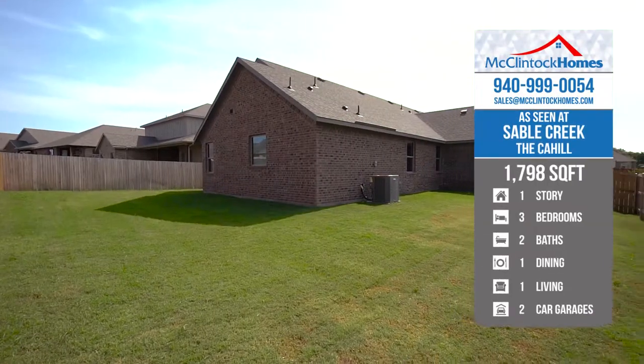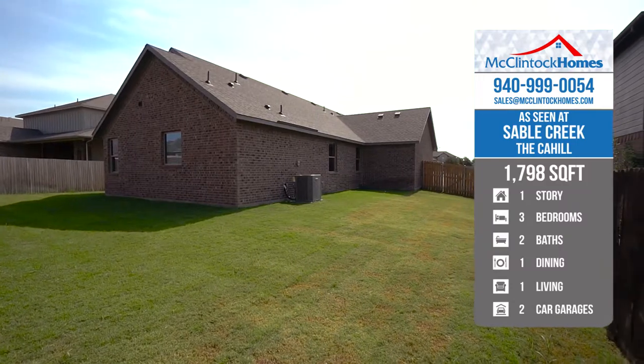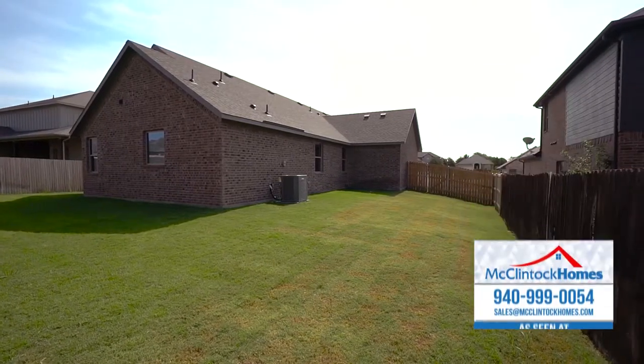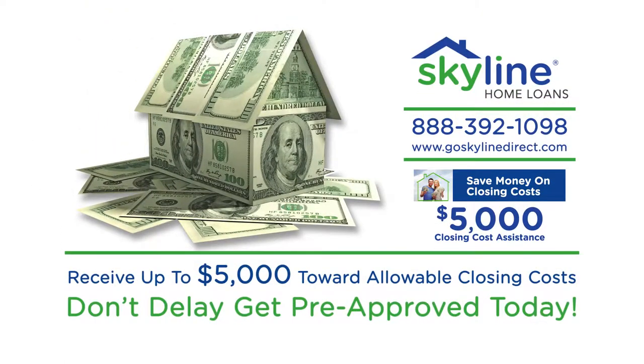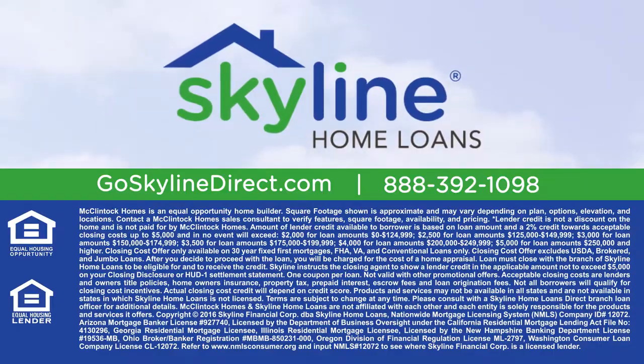Call or visit McClintock Homes today to find out more about building the Cahill Floor Plan or purchasing one of our move-in-ready homes. Be sure to ask your sales counselor about a substantial move-in special when you finance your new McClintock Home through Skyline Home Loans.